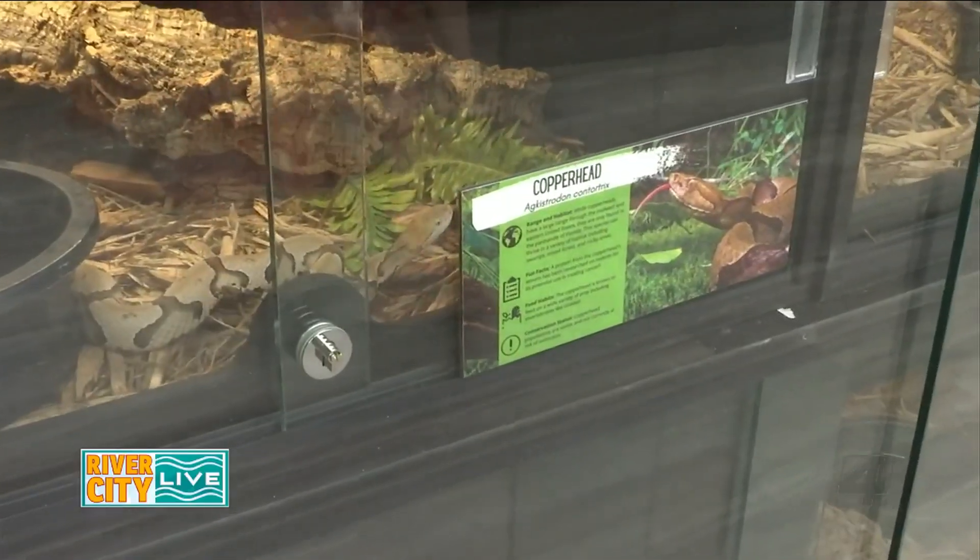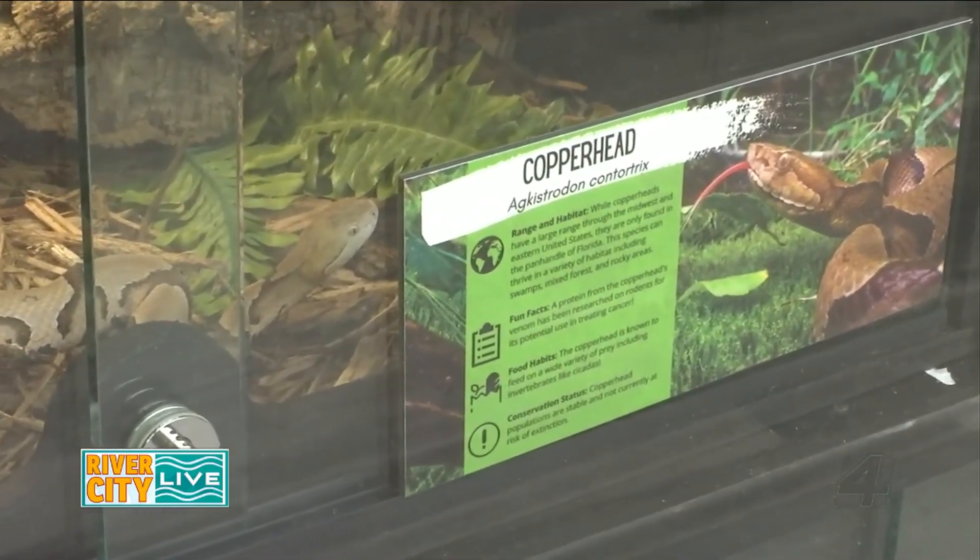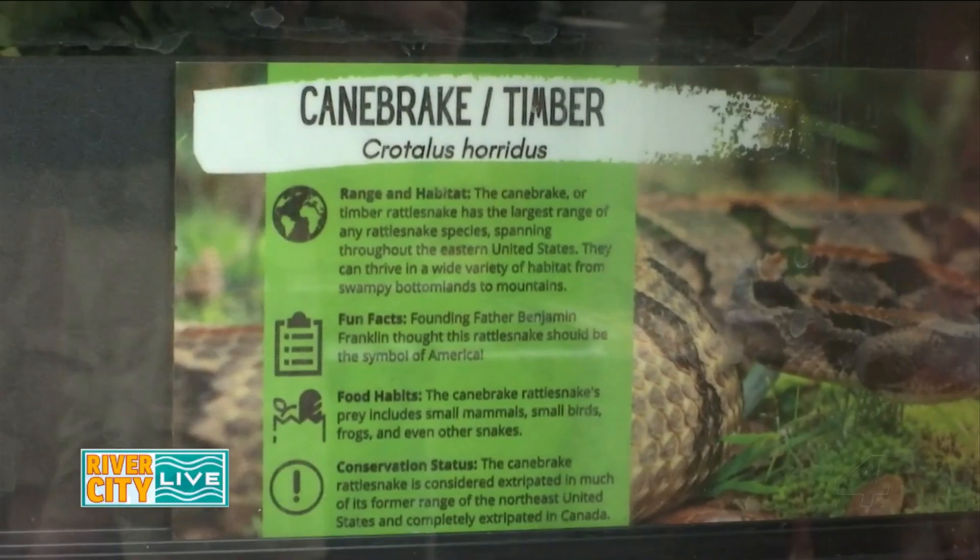You went from someone who was very fearful of snakes — to the point where you weren't going outside at certain times — to somebody who now owns a snake-centered app. Tell me about that journey. The biggest fear I always say: from Florida — snakes, alligators, lightning, in that order — were my biggest fears.